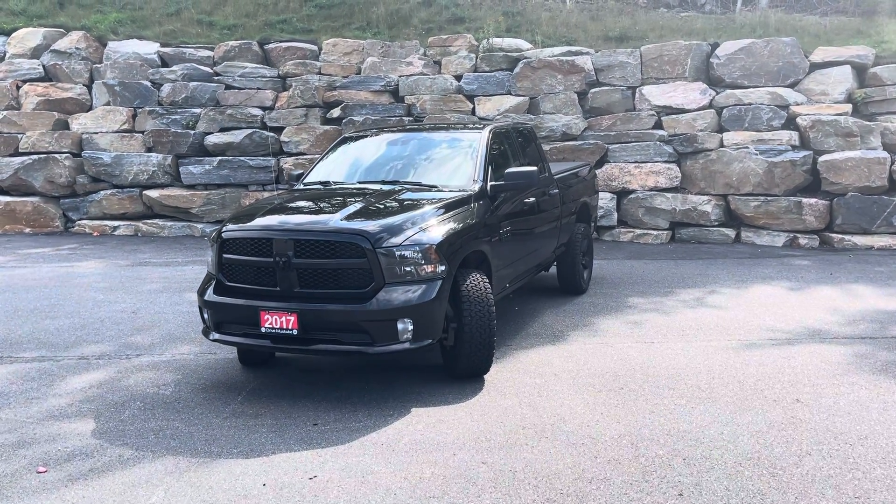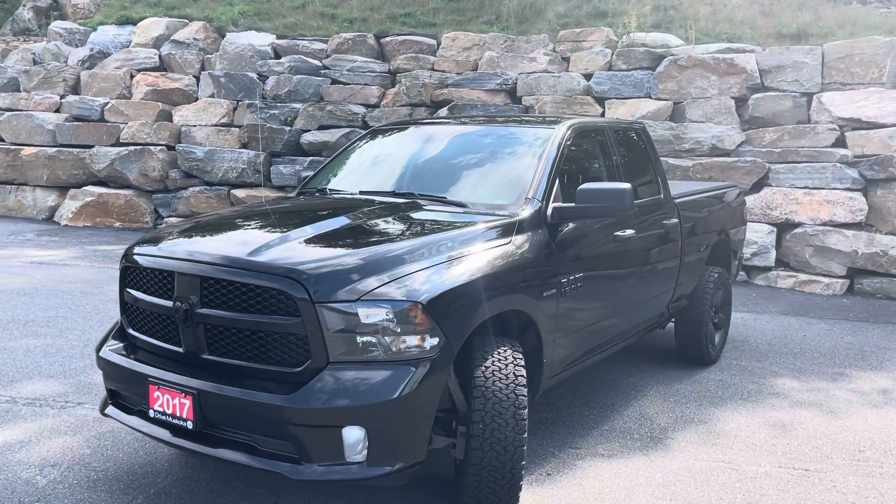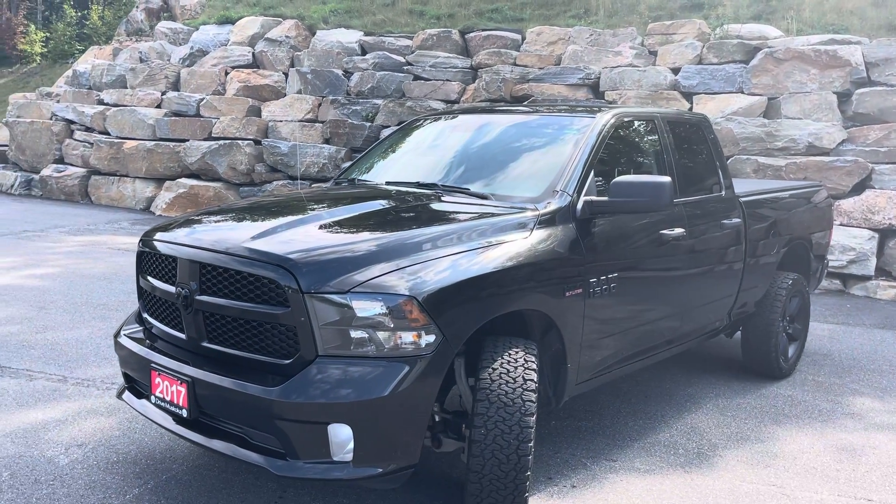Hey there Scott, it's Jermari here from Armstrong Dodge. I just wanted to take a moment to walk you through the 2017 Ram 1500 ST.